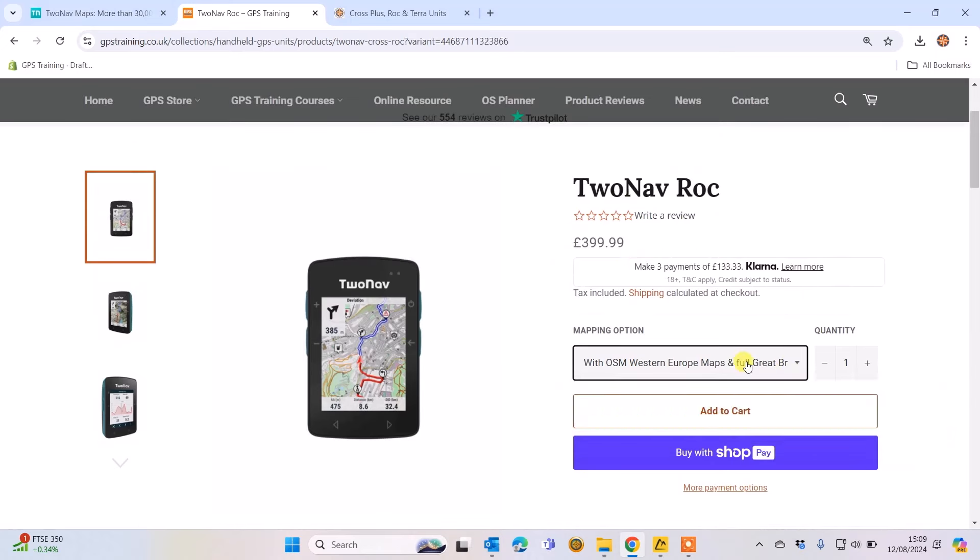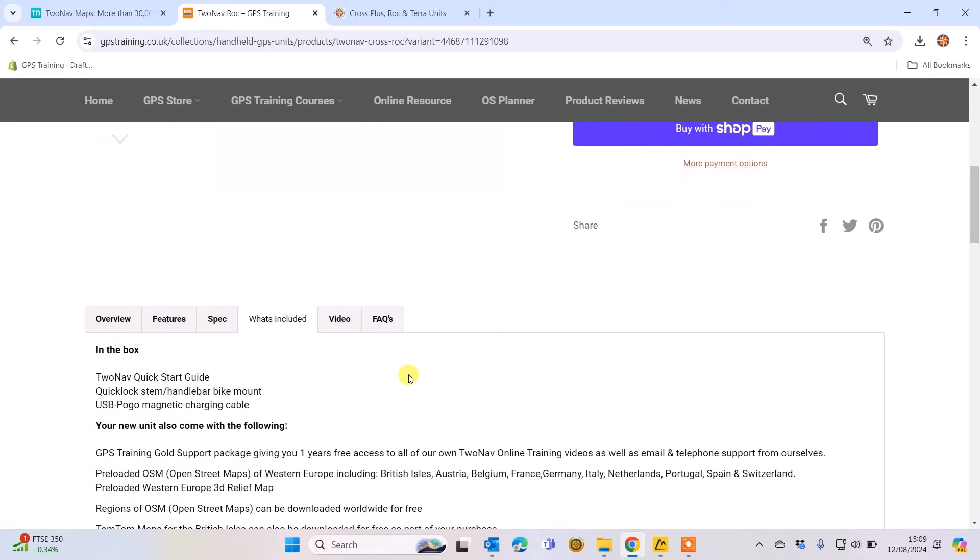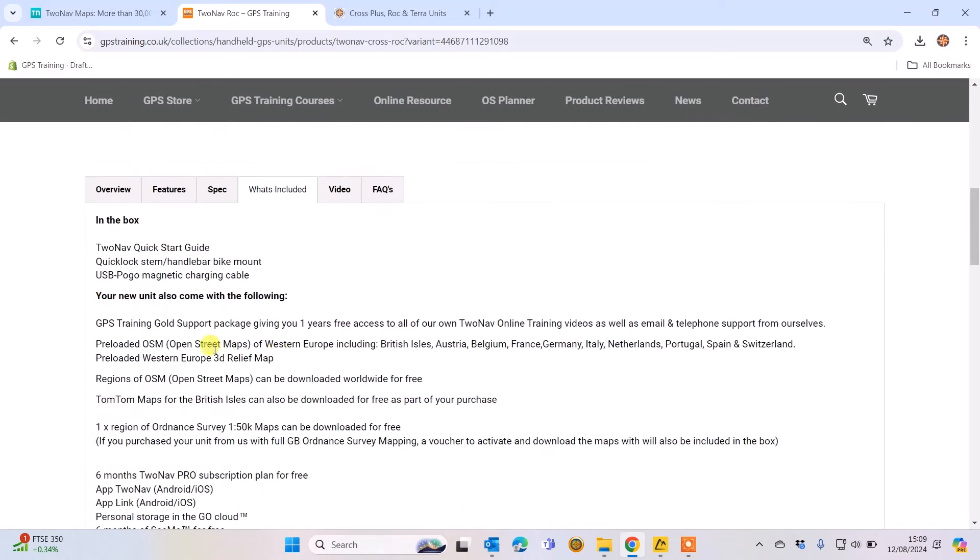When you select in the drop-down box which map you want, the price will change depending on which one you've picked. The OpenStreetMaps are actually pre-loaded for a number of countries in Western Europe, which includes the British Isles, Ireland, the Channel Islands, Austria, Belgium, France, Germany, Italy, Netherlands, Portugal, Spain, and Switzerland. You also get OpenStreetMaps for the whole world that you can download as countries from 2NAV as part of the purchase.